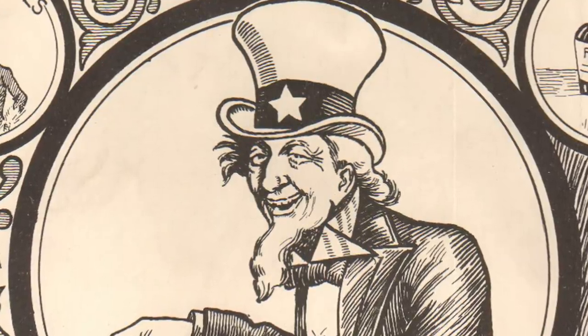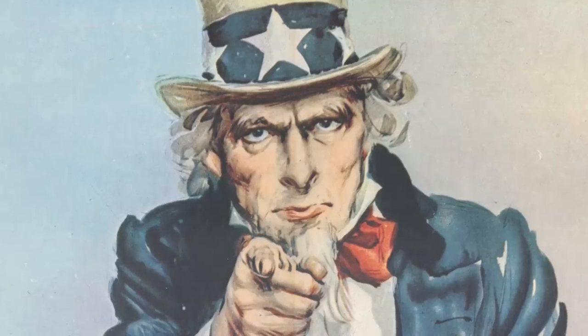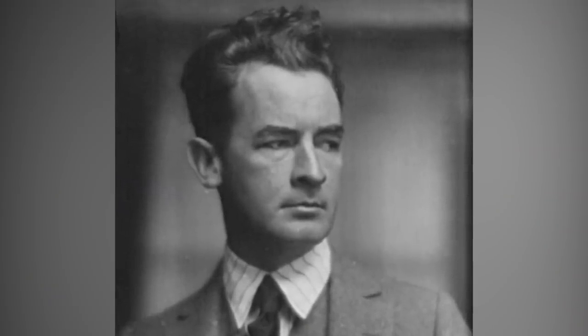Gradually, Nast's Uncle Sam evolved to sport the white beard and the Stars and Stripes wardrobe known today. Though it is worth noting that the most famous depiction of Sam, the iconic recruitment poster, wasn't Nast's creation, but another artist named James Montgomery Flagg.